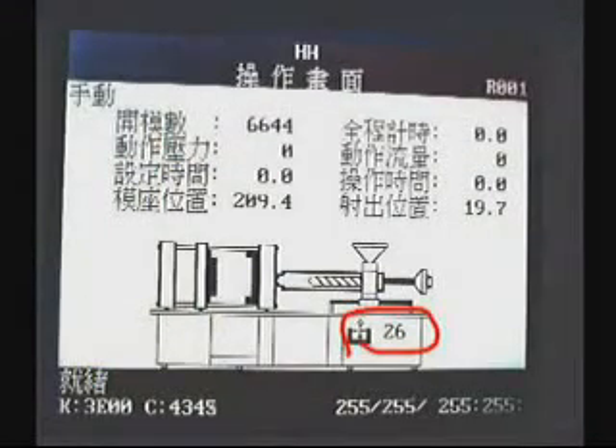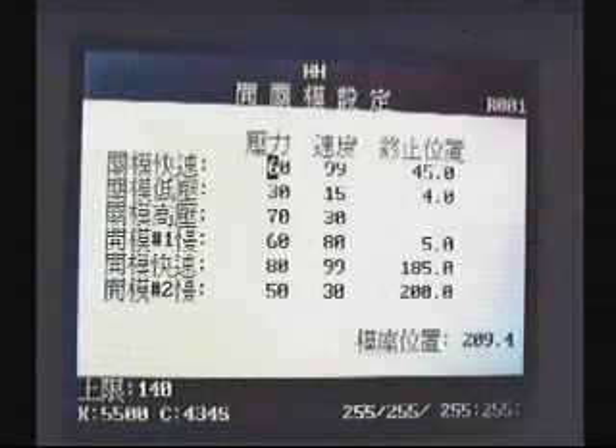Safety protection: overheated oil temperature protection to monitor the hydraulic system; overheated material temperature protection to monitor the temperature system. Low pressure mold closing system protects the molds.